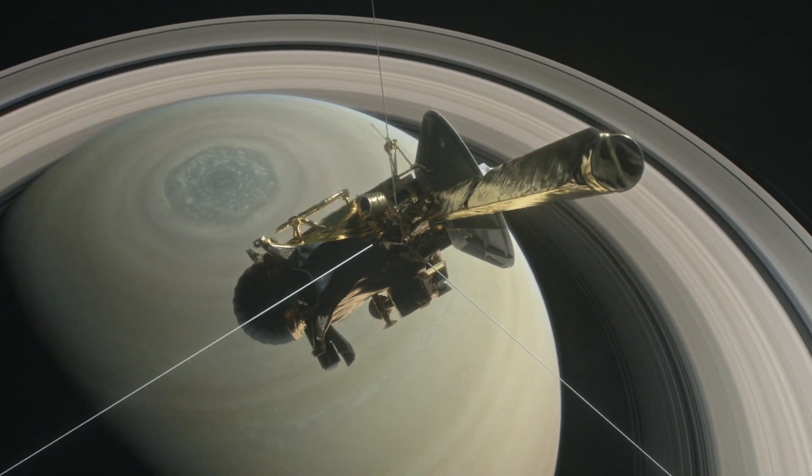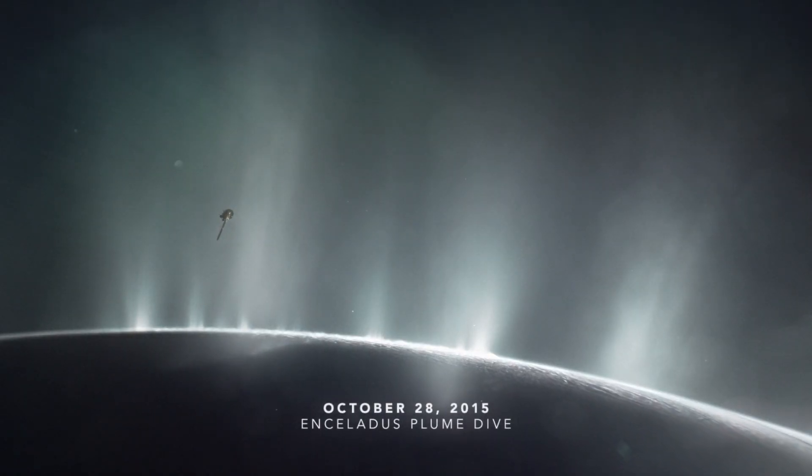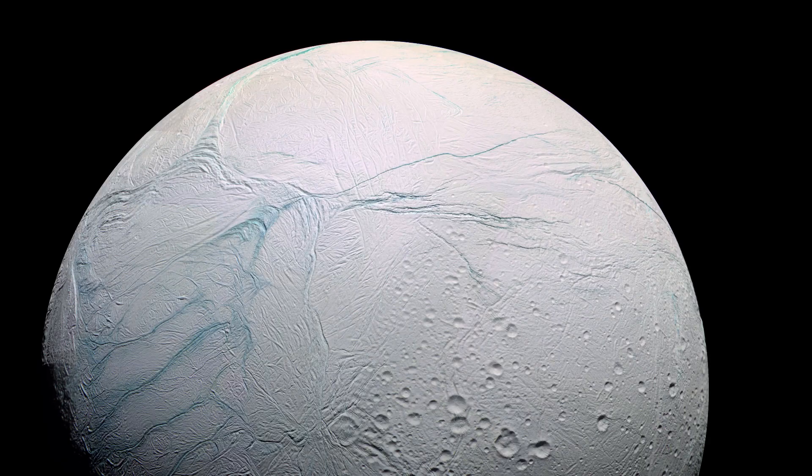Here, orbiting Saturn, is a frozen marvel of the solar system. Welcome to Enceladus, the sixth largest moon of Saturn — a moon that has captured the interests of astrophysicists across the world and intrigued scientists interested in the search for life in our solar system.